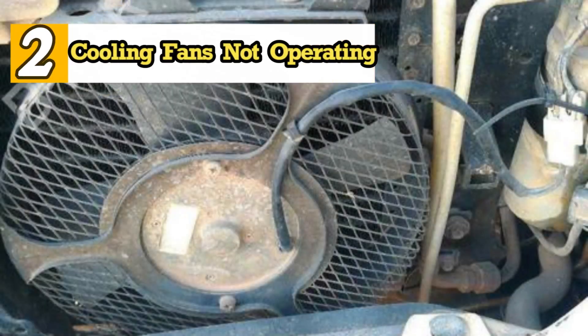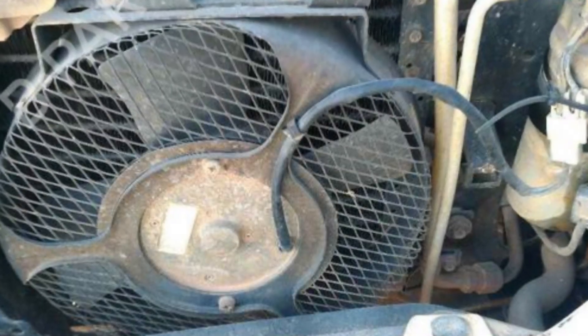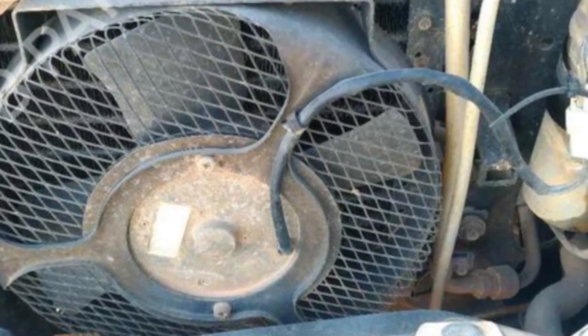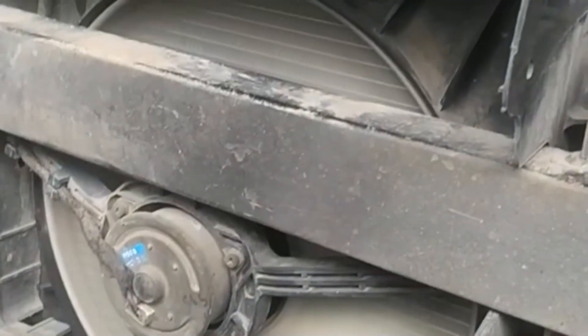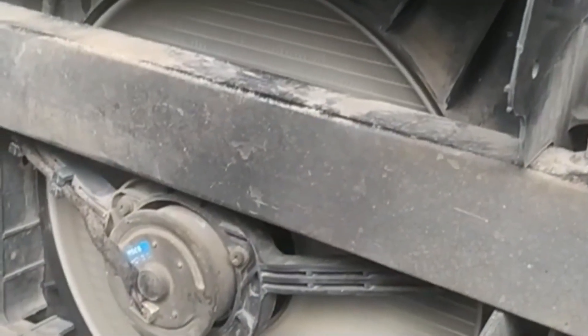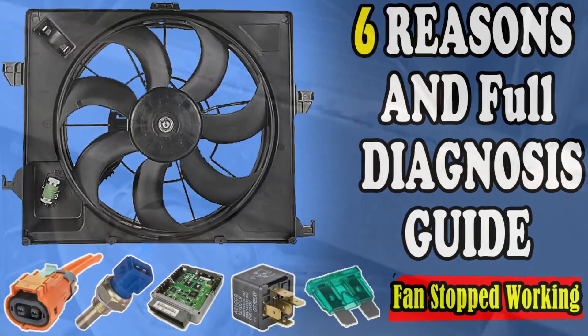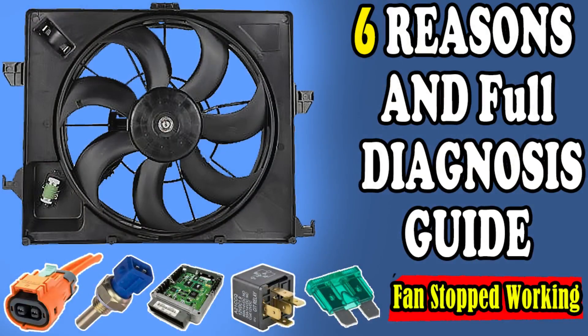2. Cooling Fans Not Operating. Cooling fans are the second most important element in the cooling system after the coolant itself. They are responsible for actively cooling the engine. If the fans don't operate, engine overheating is inevitable. We've previously discussed the reasons why cooling fans may not operate in another video — you can find the link in the description below.